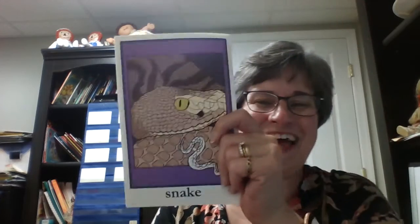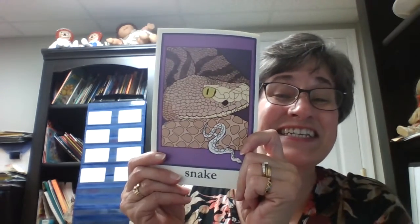This is a creature that comes out at night that starts with S. Yes, of course. It's a snake.